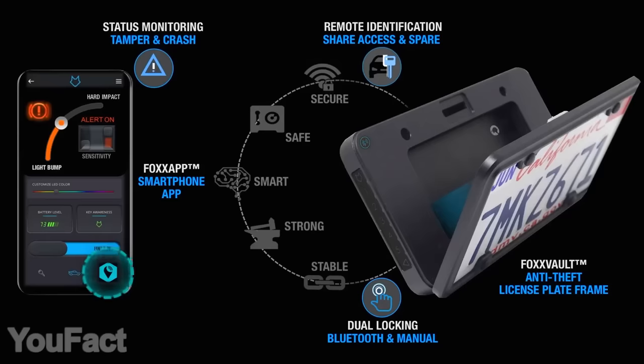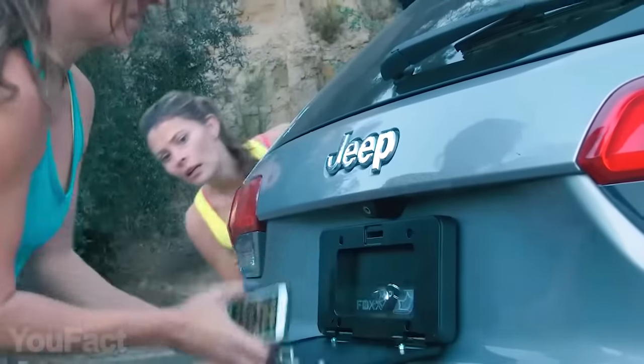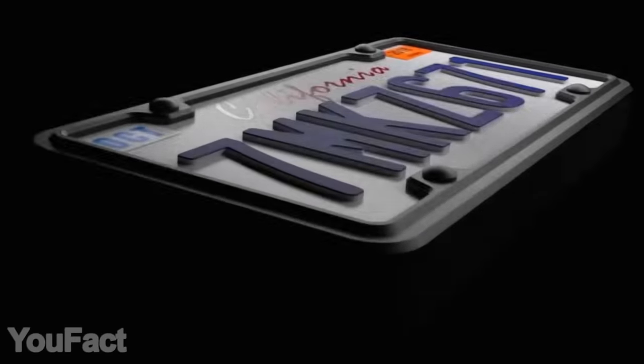If you get into a car crash, the emergency contacts will get your vehicle's location. In addition, the app will notify you of intrusions. The thing is easy to mount, and the sturdy materials make sure it's built to last.